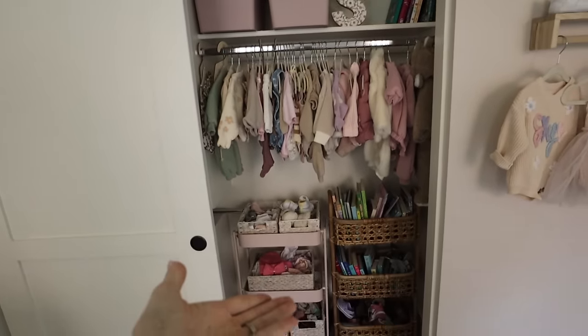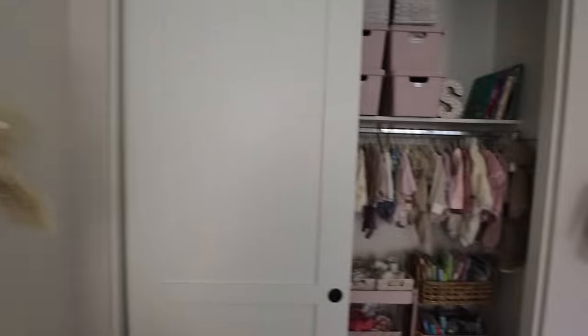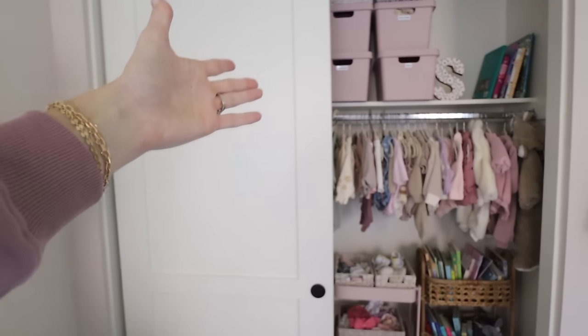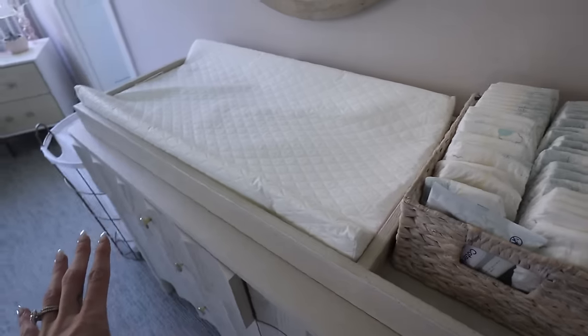We have the closet, which is a big part of the organization. I'm going to show you how I did it and how I did it pretty cheap, because I didn't want to spend a ton of money organizing. The closet is open most of the time so it has to look cute, but more importantly it has to be functional. When you have a baby you're in a rush, life gets chaotic, so it's a system that works and doesn't take too much to upkeep.